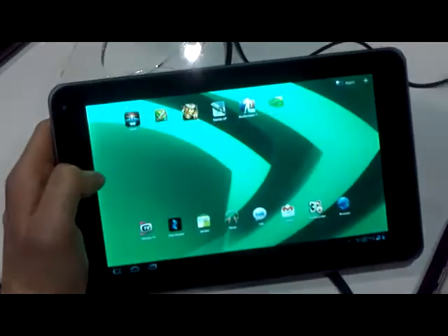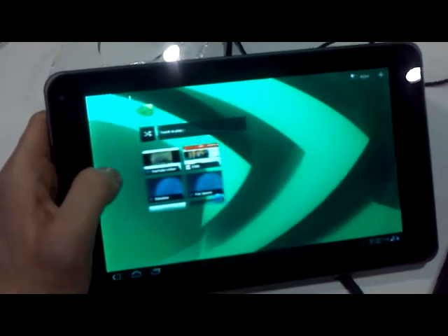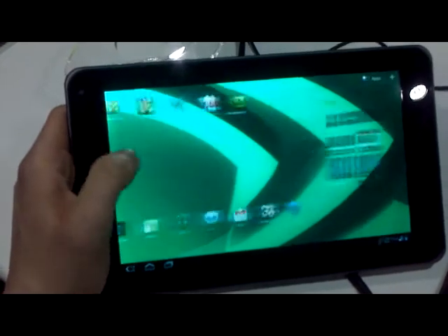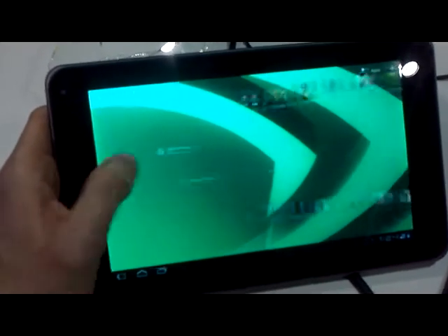We're here at the Tegra 2 booth at CTIA in Orlando, looking at the LG G Slate coming out on T-Mobile this spring. It is running a stock Honeycomb experience, pretty much the same kind of thing that we're seeing on the Zoom.